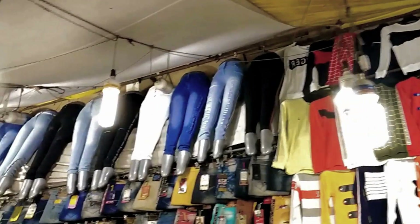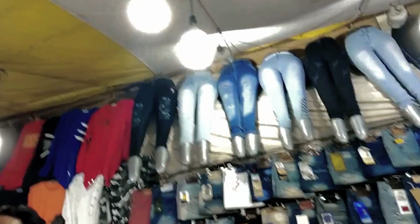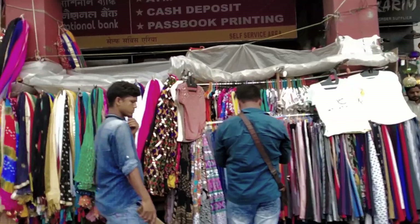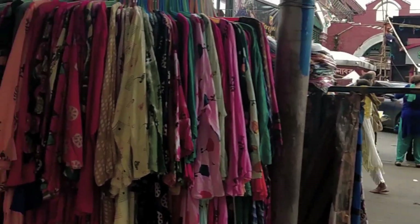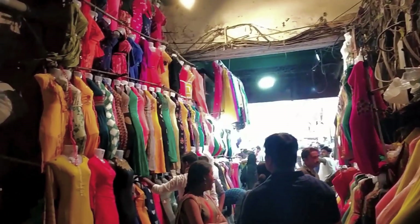You will get cotton, jeans, ethnic wear, palazzos, and everything. The starting price is around 50 to 60 rupees, so you will get the bottom wear at very affordable prices.